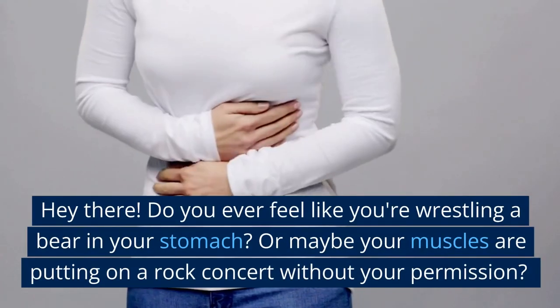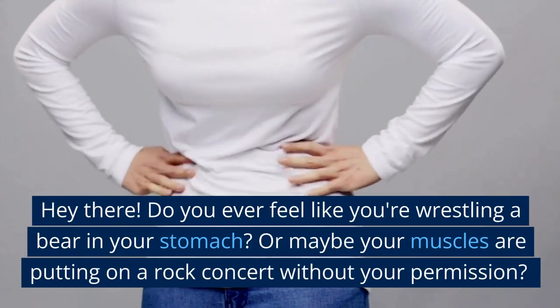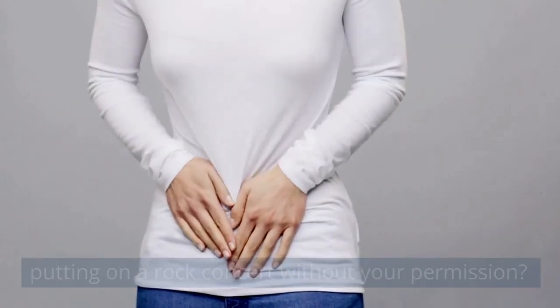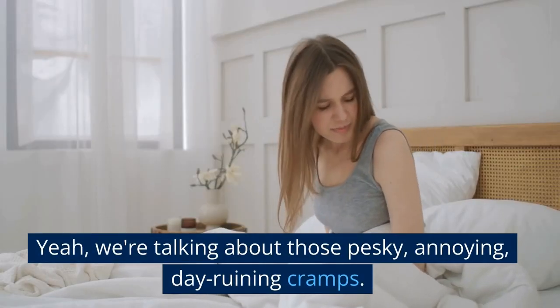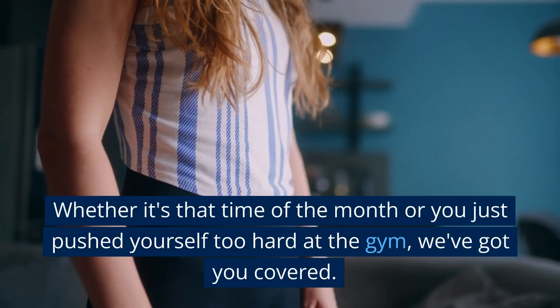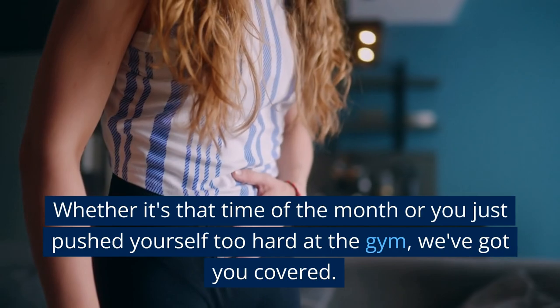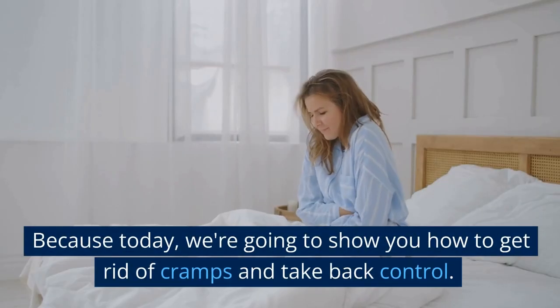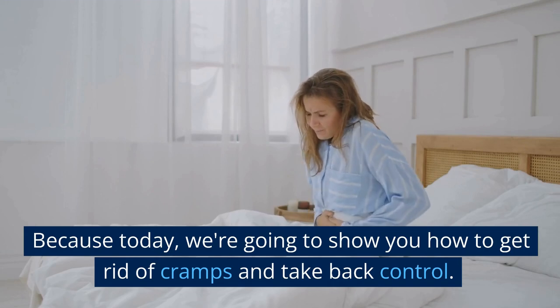Hey there! Do you ever feel like you're wrestling a bear in your stomach? Or maybe your muscles are putting on a rock concert without your permission. Yeah, we're talking about those pesky, annoying, derailing cramps. Whether it's that time of the month or you just pushed yourself too hard at the gym, we've got you covered. Because today, we're going to show you how to get rid of cramps and take back control.